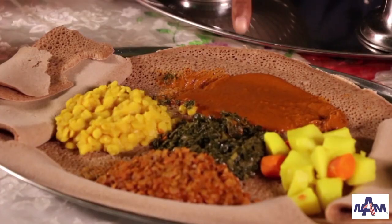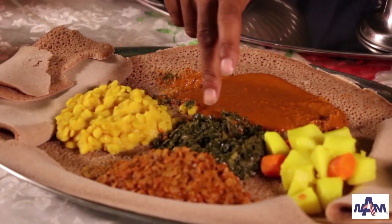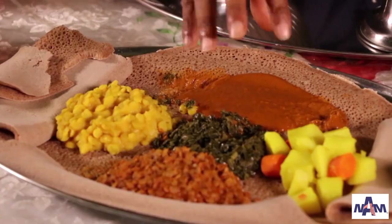Where do you get the spices? From Ethiopia. There are some spices that you cannot really find here in the United States — some you cannot get here.